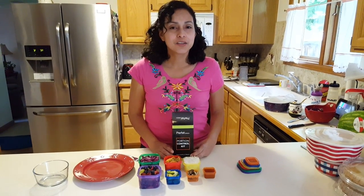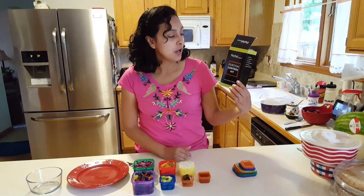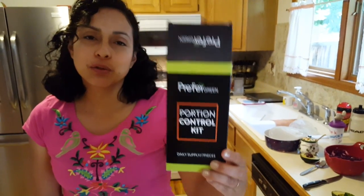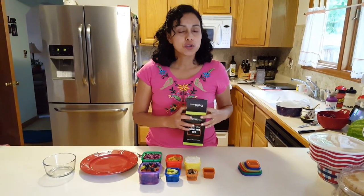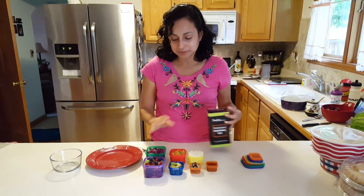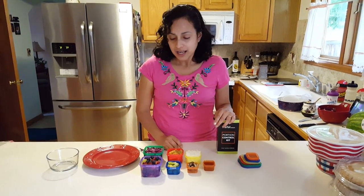Hello, I am going to review today the Preferred Green portion control kit that is used in the 21 day fix diet.